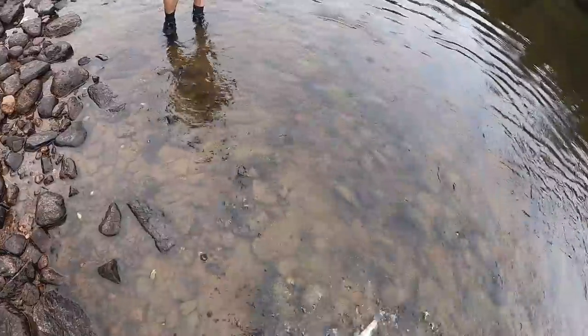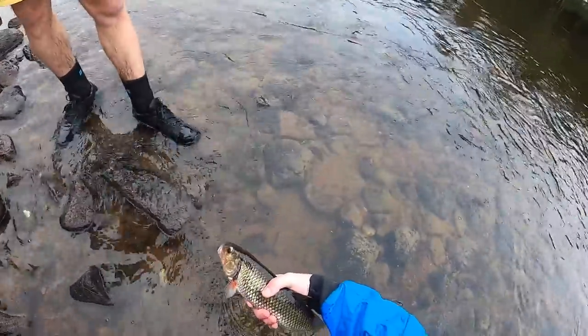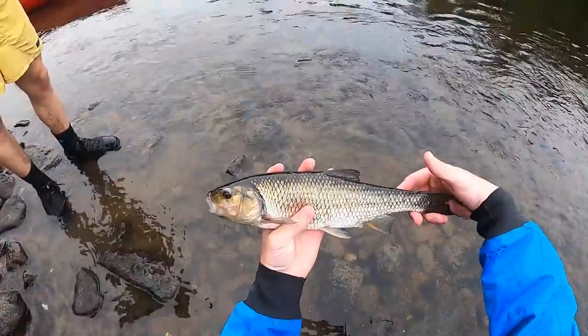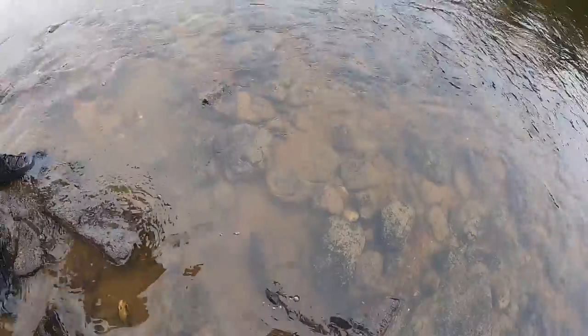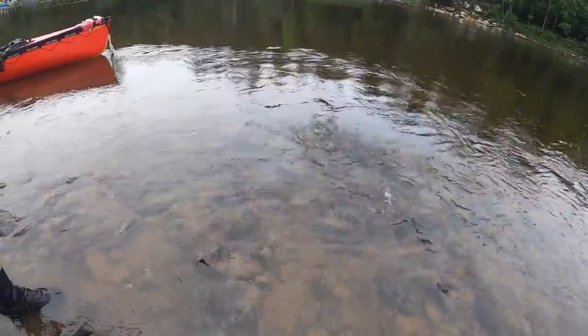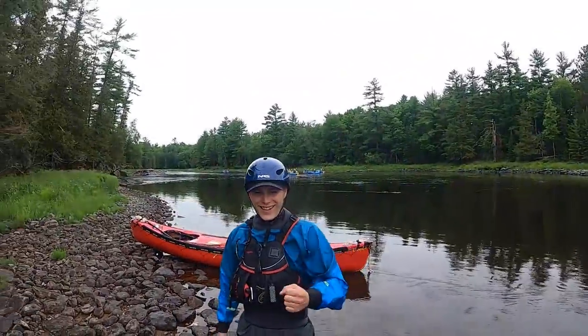That's a good fish. Wow, that's a beautiful fish. Is that a PB of anything? It could be. This isn't my kind of trip — this isn't so bad, eh?